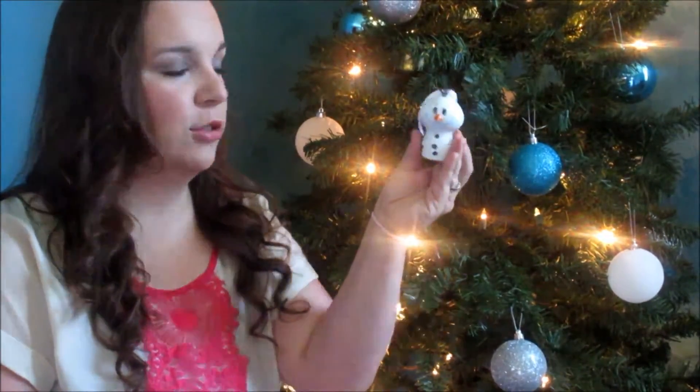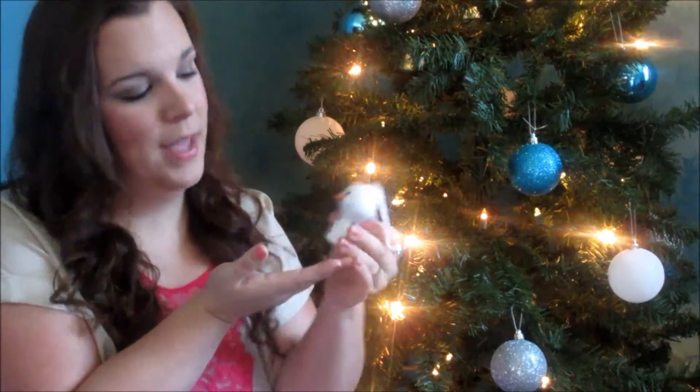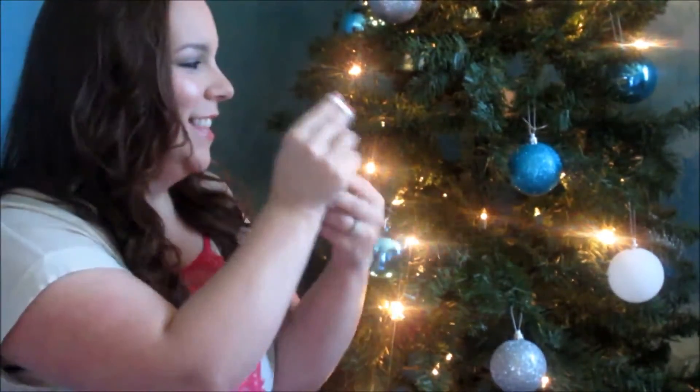Hallmark also has these cute ornaments — the itty-bitty ornaments. This one is Olaf. He is so cute, he just makes you want to go outside and build a snowman. This is great for the kids because they're not breakable. Kids helping to put ornaments on the tree — this is something they won't be able to break, and if they drop it, it won't shatter, and nobody will be in tears.